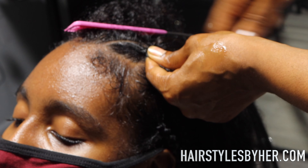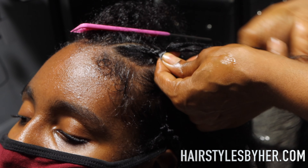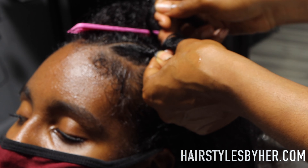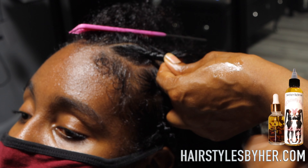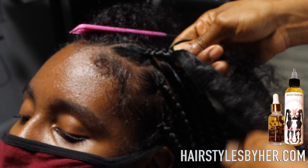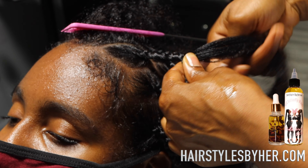A lot of times y'all see people's pictures and in their pictures they had their braids in for a long time, so it's acclimated to them — super flexible, super cute, whatever. And y'all want that right out the gate. And I'm like, sis, you are not Beyoncé, okay? No offense. You're not one of these Instagram people that can get their hair done every Tuesday. You're trying to keep this in for two months — let's be real.